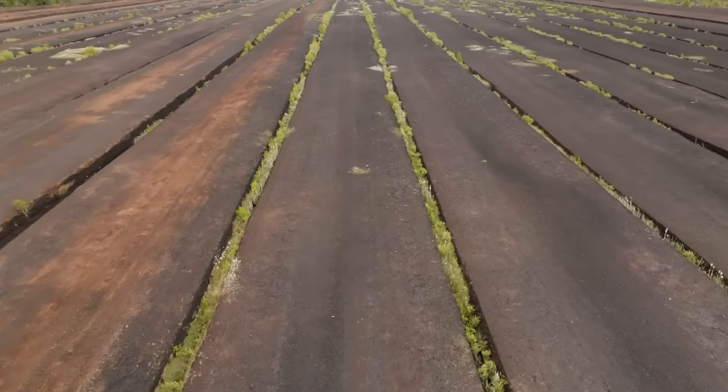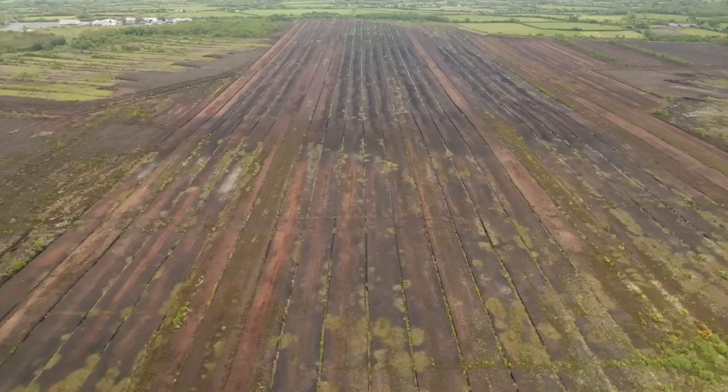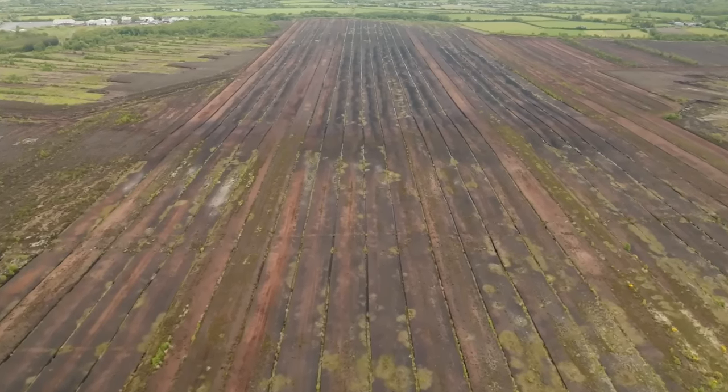It is possible to restore very, very damaged and degraded habitats, bring them back into use for climate mitigation, adaptation, supporting biodiversity, supporting heritage.